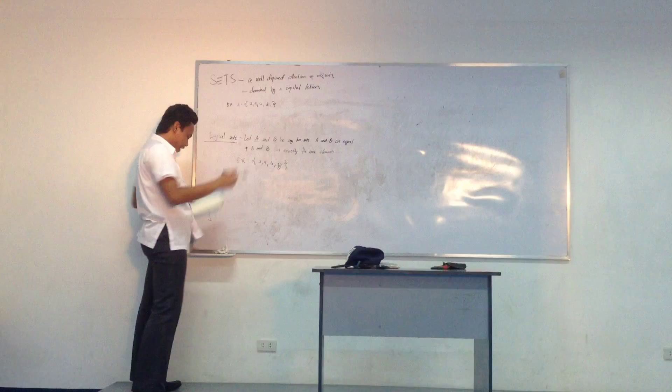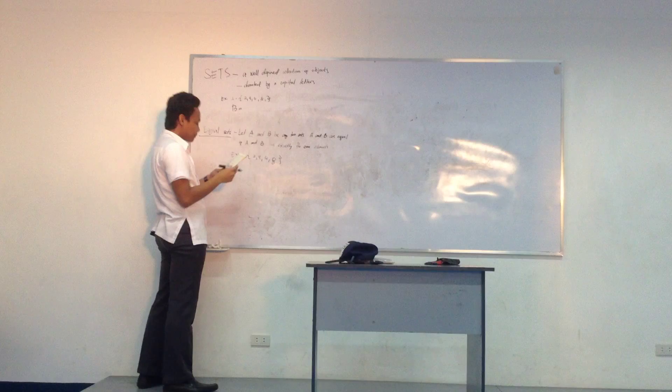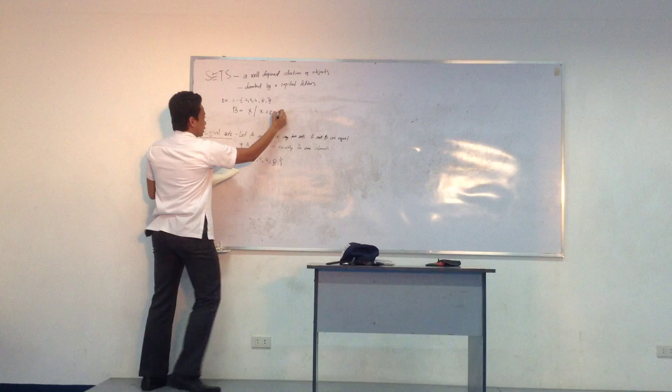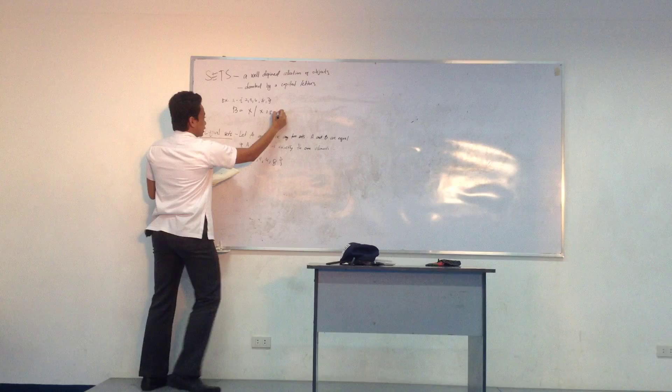A set is a well-defined collection of objects, denoted by capital letters. Example: {2, 4, 6, 8}, where X is a positive integer.